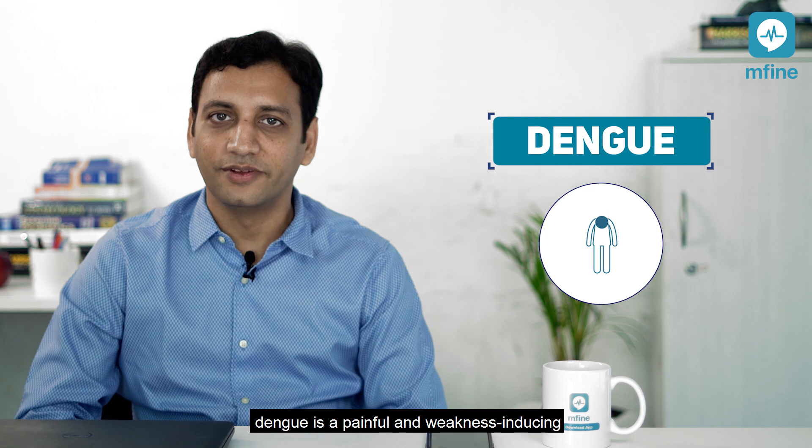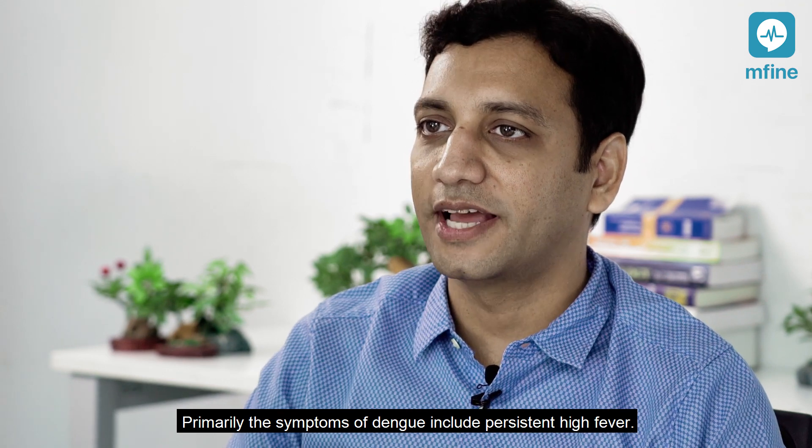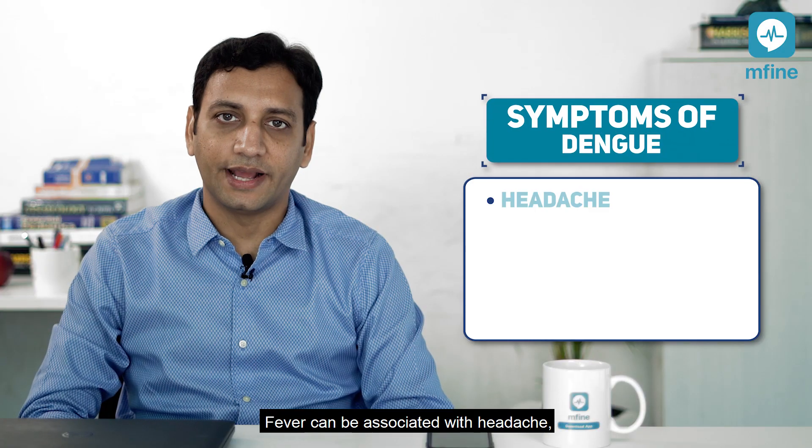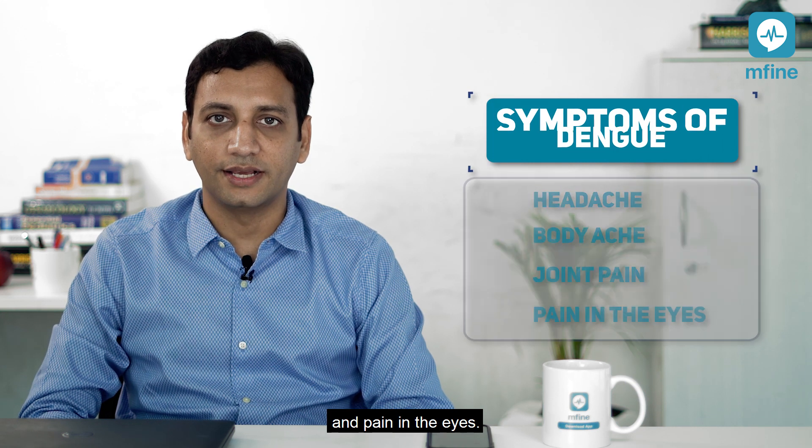On the other hand, dengue is a painful and weakness-inducing viral infection which is spread by daytime mosquitoes. Primarily, the symptoms of dengue include persistent high fever. Fever can be associated with headache, body aches, joint pains, and pain in the eyes.